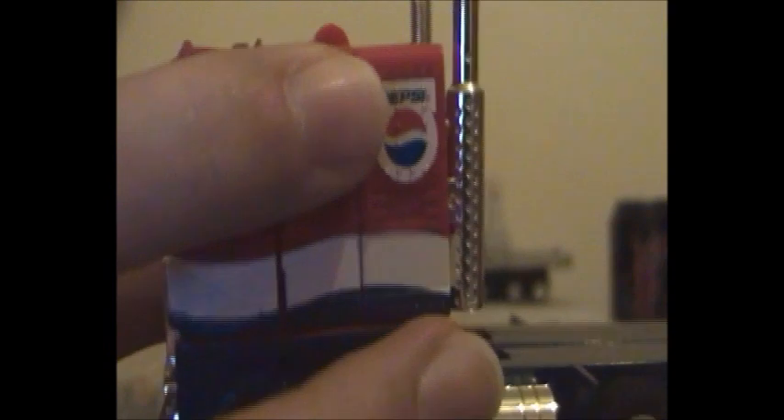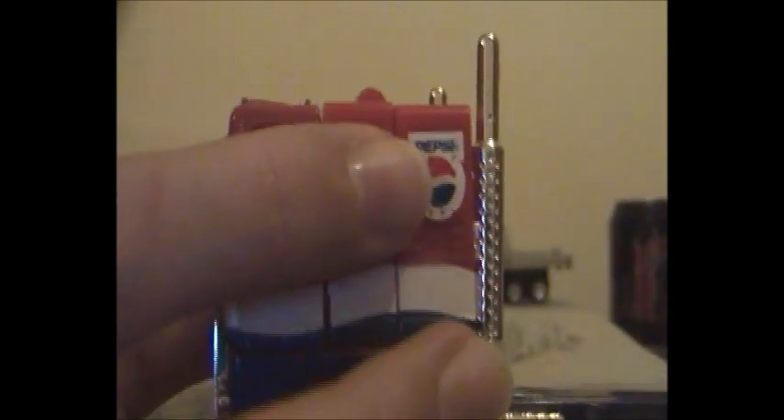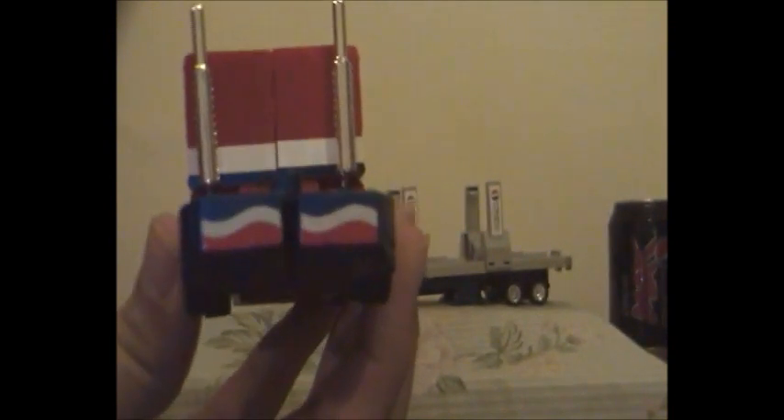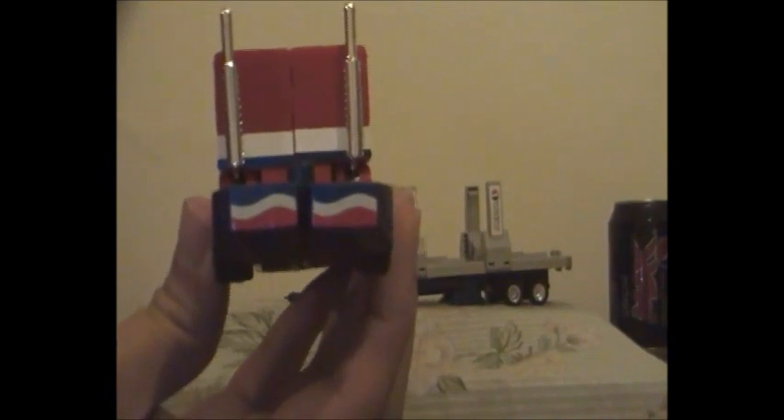The only difference between the Hasbro version and the Japanese version I will tell you all about after I've transformed Pepsi Convoy from his vehicle form into his robot form. He does have a Pepsi number plate, which is real cool, along with Pepsi symbols upside down as his rear lights.